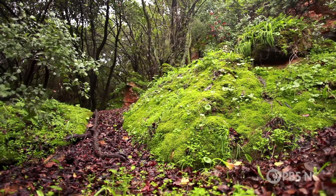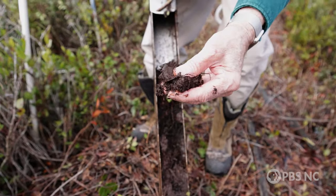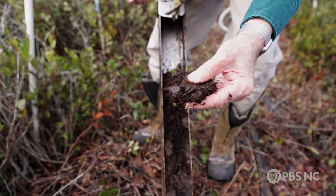People don't realize there's more carbon stored in the peatlands of the world than there are in all the forests. If you look at a typical forest soil, it's 1 or 2% organic matter. Peat is basically 80 to 90% organic matter. That's why they're so great at storing carbon.